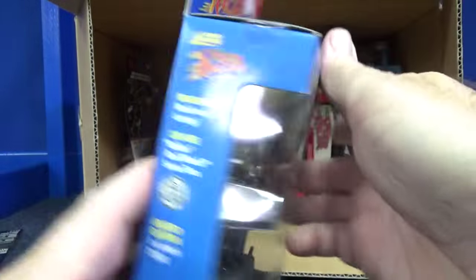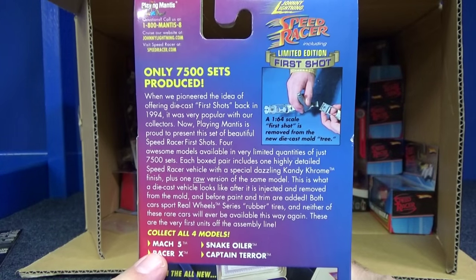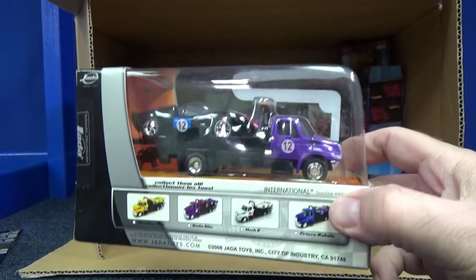Since this is Johnny Lightning, they do have rubber tires. I'm looking at these and these are rubber tire versions — you can pause that if you'd like to read it. Four available — I don't know if all four are in the box.